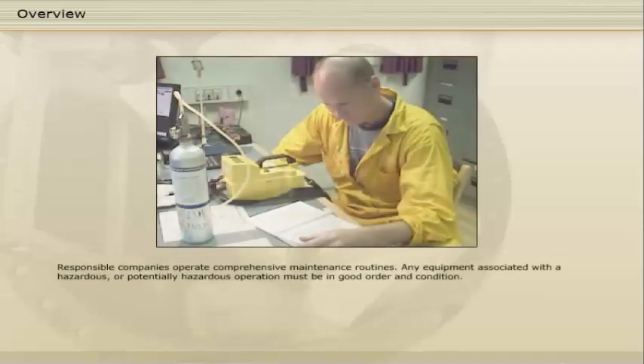Responsible companies operate comprehensive maintenance routines. Any equipment associated with a hazardous or potentially hazardous operation must be in good order and condition.